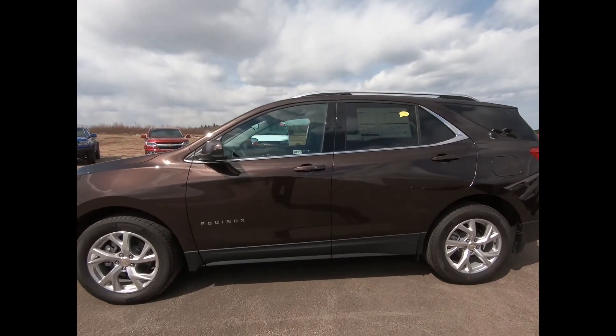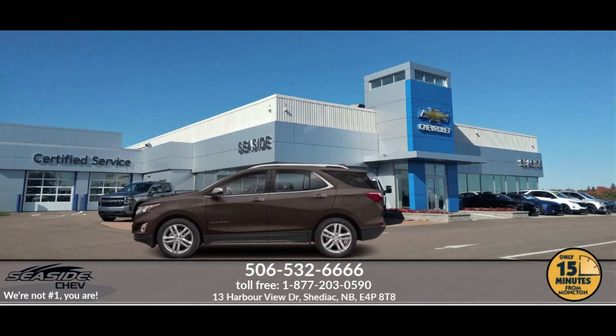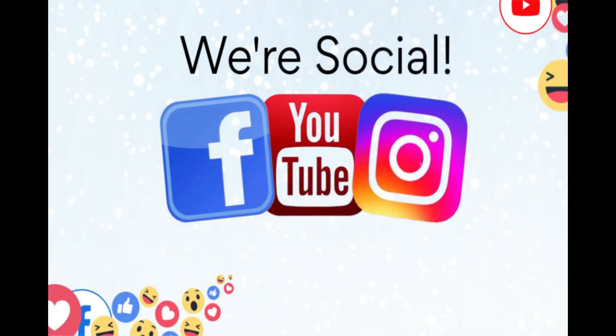If you're interested in seeing this Equinox in person, give us a call at SeasideChev. You can reach us at 506-532-6666 to confirm availability, schedule a test drive, or to speak to one of our qualified experts to answer any questions you may have. Because at SeasideChev, we're not number one — you are.